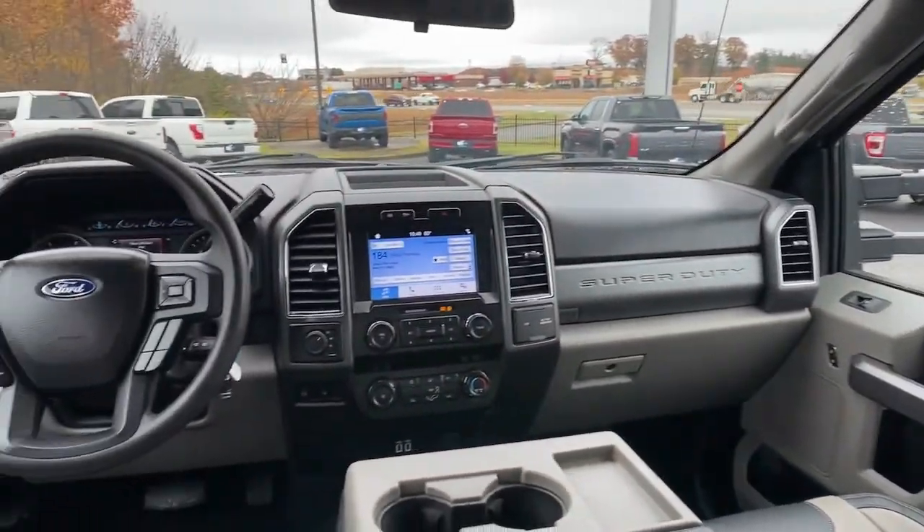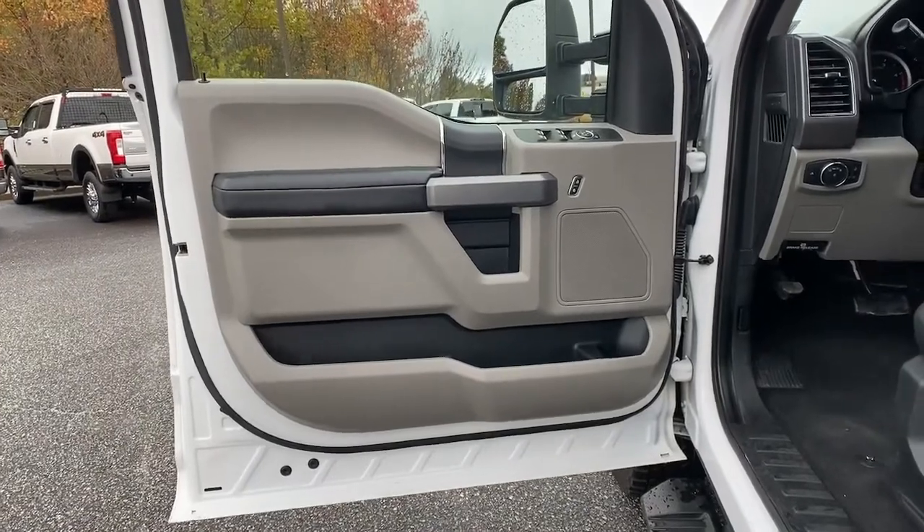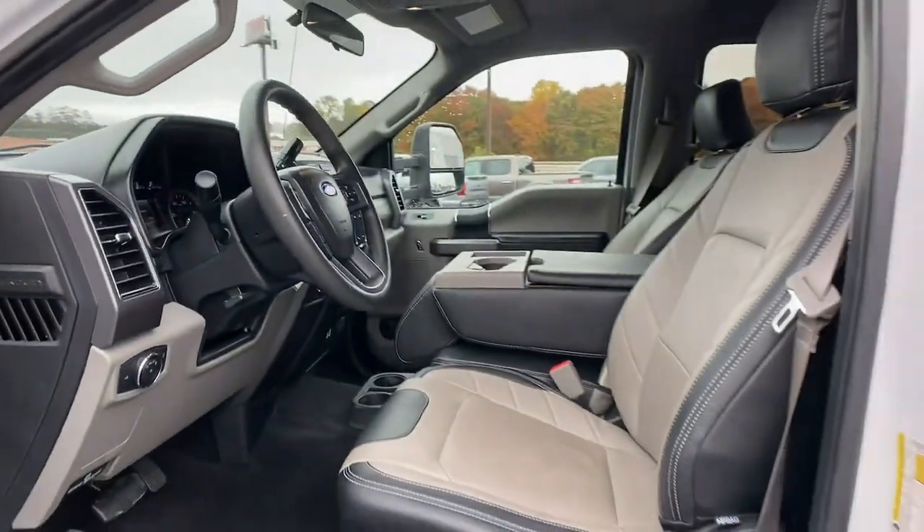Don't miss the chance to drive this hard-working F-250 off the lot. Our team will give you an outstanding test drive experience. Stop in today.